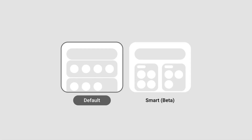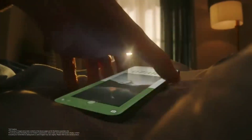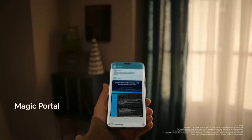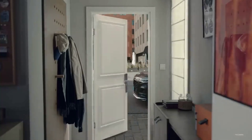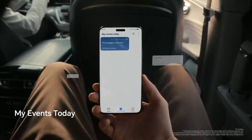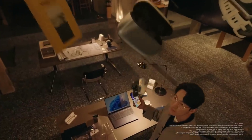Although the full list of new features has not been shared, the update is confirmed to include several Android 16 improvements. Users can expect better notification control with smarter grouping and reduced alert noise. Another important feature will be lock-screen live updates like delivery tracking or ride status, similar to iPhone's Live Activities and Samsung's Now Bar.